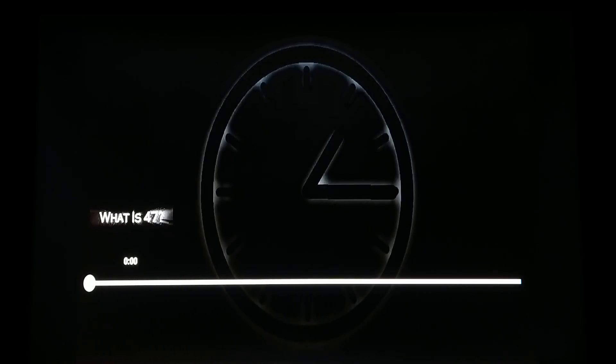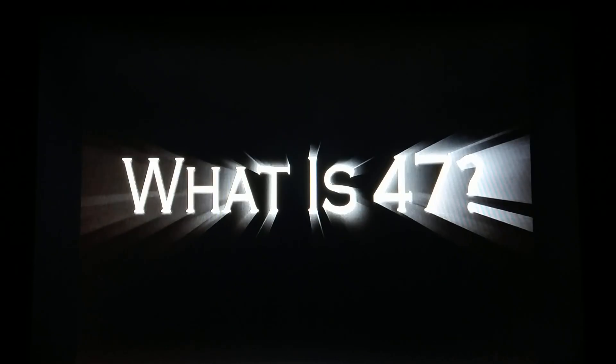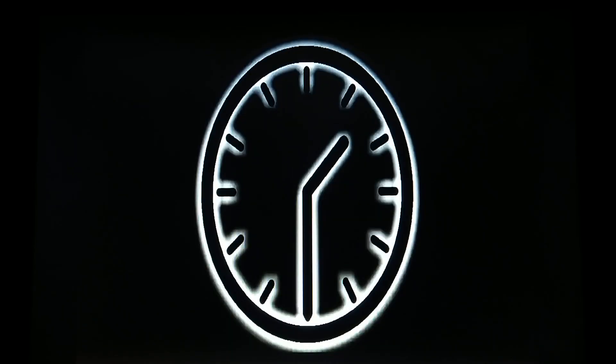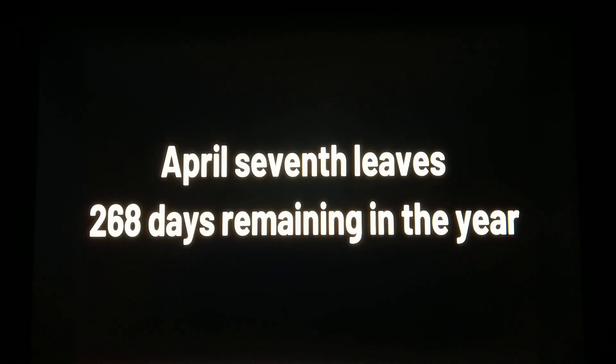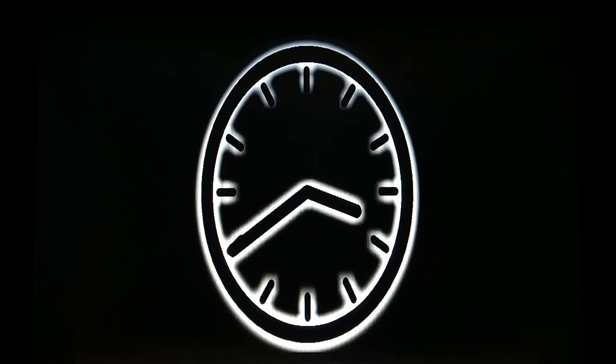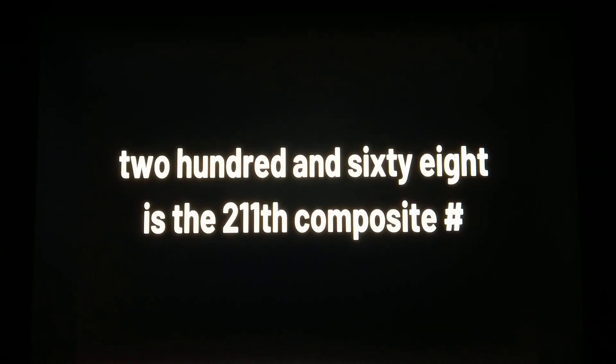Another quick video with some composite numbers connections — shout out to William Sullivan for providing the visual. What is 47? April 7th. April 7th leaves 268 days remaining in the year. What is 268? 268 is the 211th composite number.